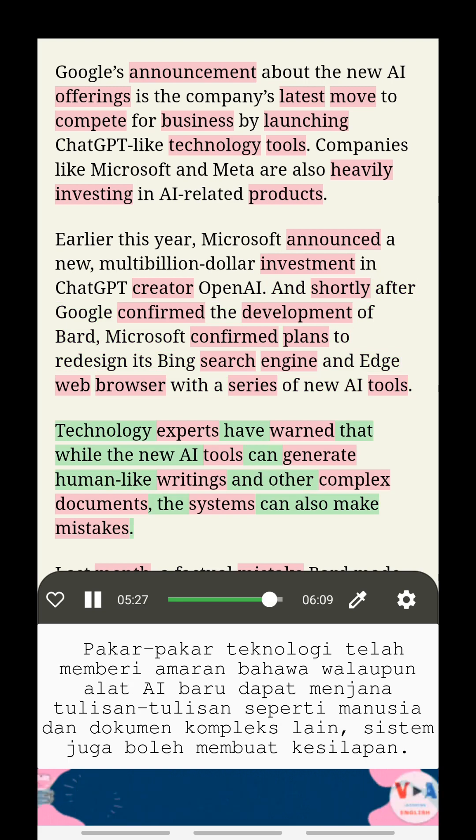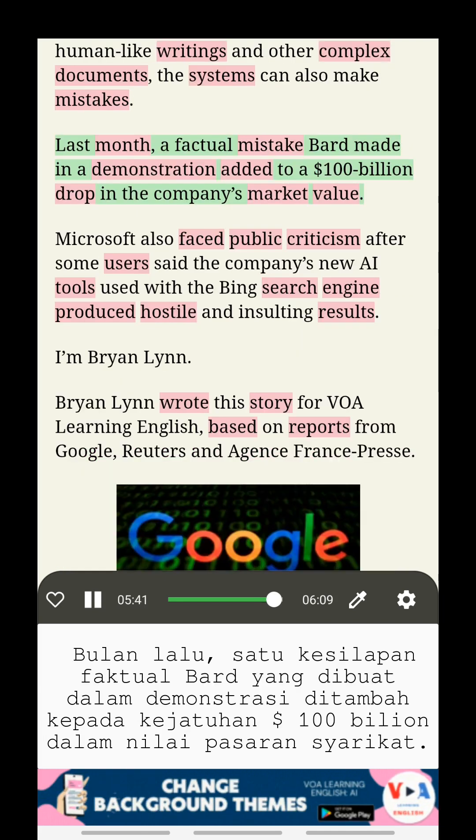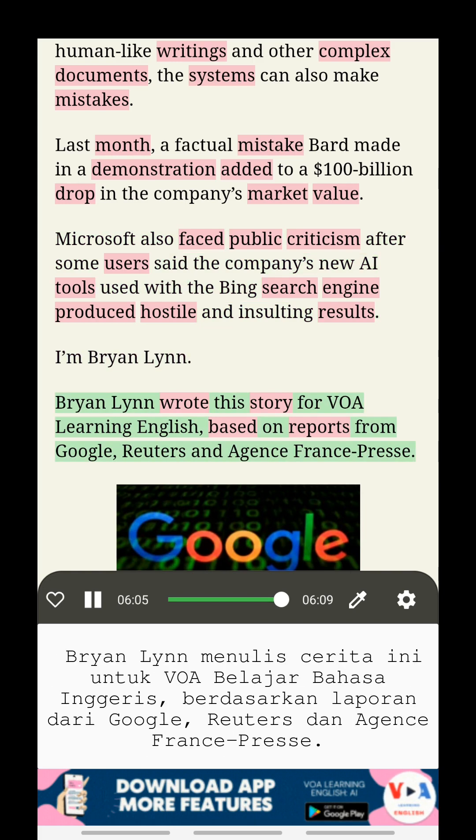Technology experts have warned that while the new AI tools can generate human-like writings and other complex documents, the systems can also make mistakes. Last month, a factual mistake BARD made in a demonstration contributed to a $100 billion drop in the company's market value. Microsoft also faced public criticism after some users said the company's new AI tools used with the Bing search engine produced hostile and insulting results.